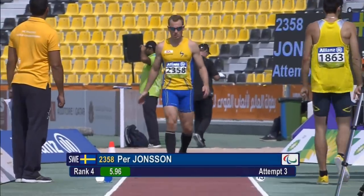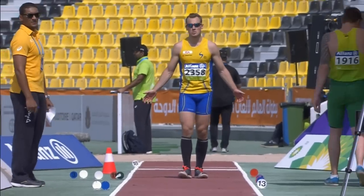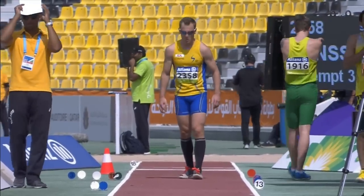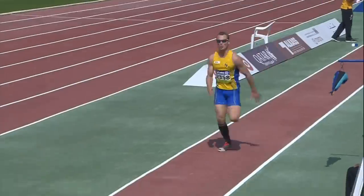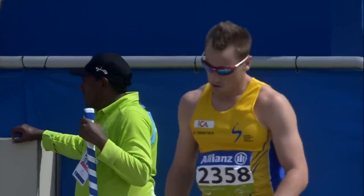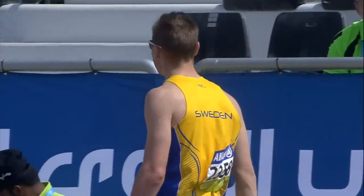Back to the field and a first look at the men's long jump T13, the least visual impairment category. Per Jonsson of Sweden is the first up. Jonsson is a regular, solid competitor for a great athletics nation who has a 7.00 seasonal best — the best of the field — and his lifetime best is also the best of the field.